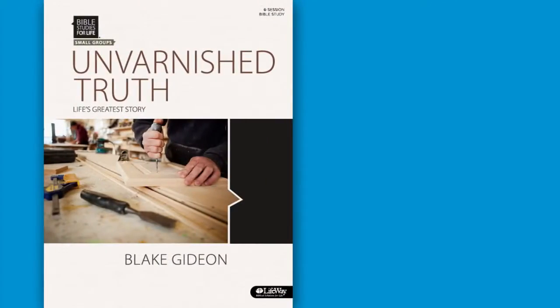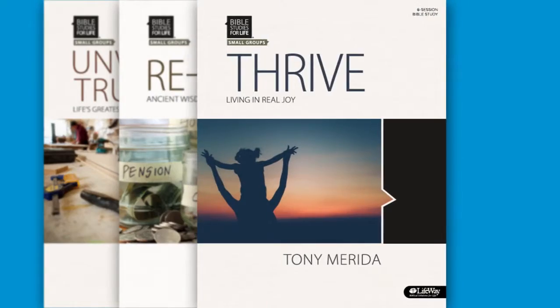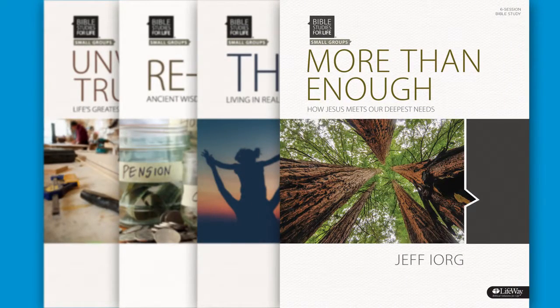We also offer standalone six-week studies for small groups and classes that don't meet every week or want more flexibility. We follow a three-year study plan that is firmly rooted in Scripture and based on extensive research into how Christians grow in their faith. The result is an intentional plan to make disciples who are equipped to grow personally, live in biblical community, and engage the culture around them in a biblical, Christ-like way.